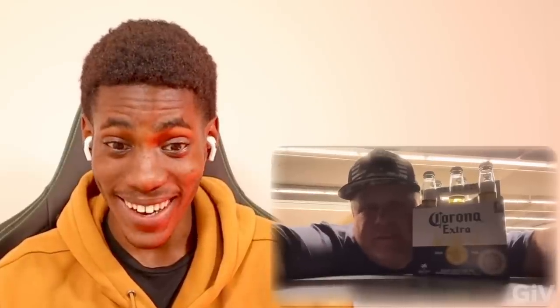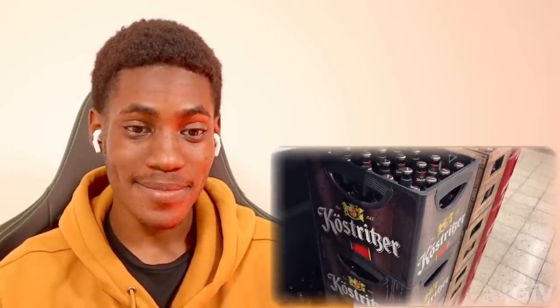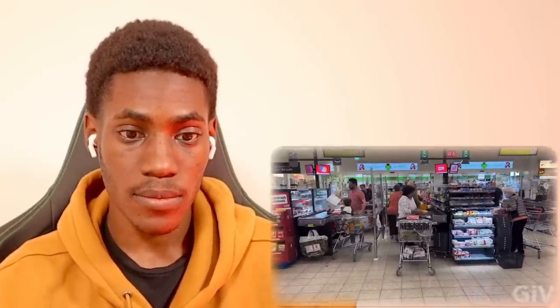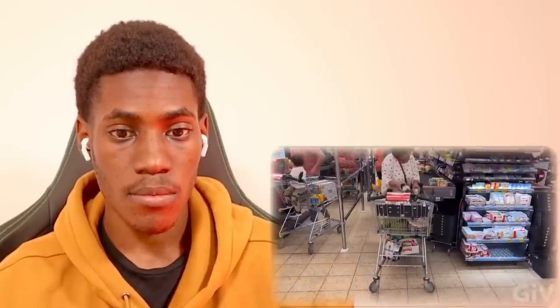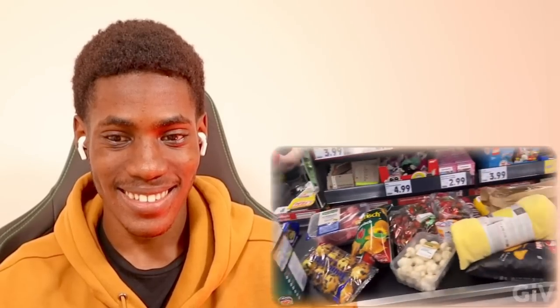Here in Germany you have to pack your own groceries yourself - unlike at Ralph's or other American stores where they pack it for you. Look at mom after shopping - she got a ton of stuff! Who's gonna eat all this?